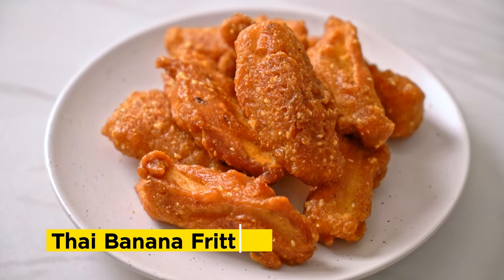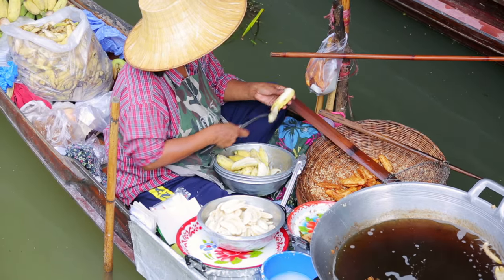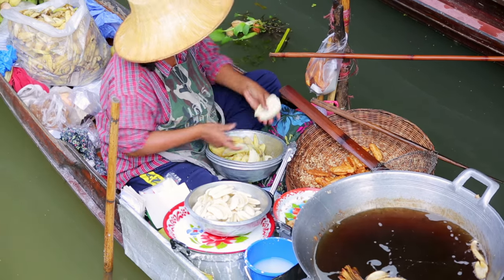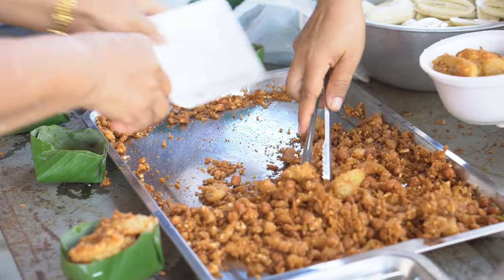Crispy on the outside and soft on the inside, Thai banana fritters, or Kluay Tod, are a popular street food favorite. Ripe bananas are coated in a light batter, deep fried to perfection, and served with a tangy dipping sauce. These delightful fritters are a perfect balance of sweet and savory.